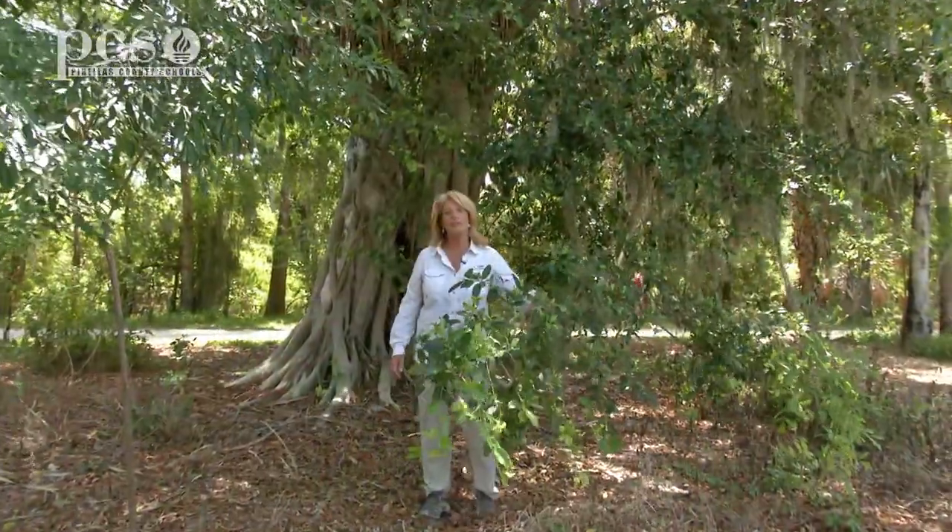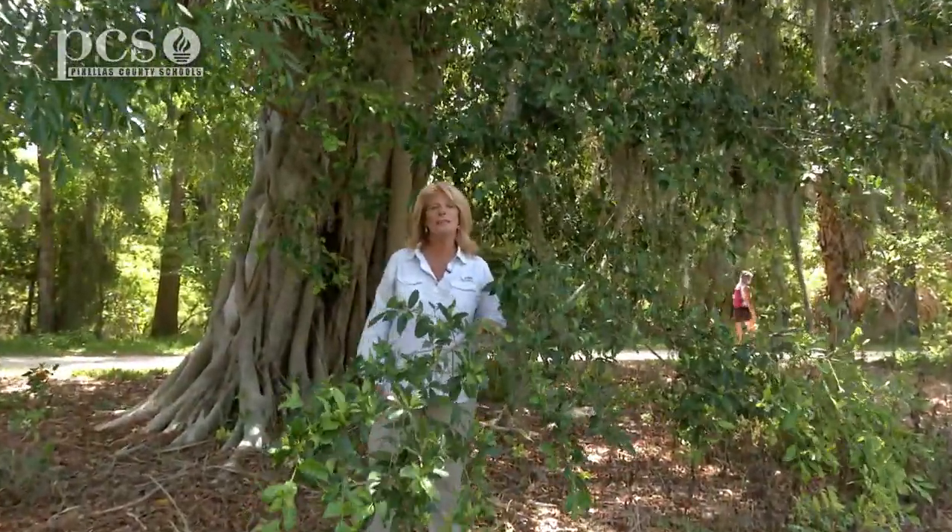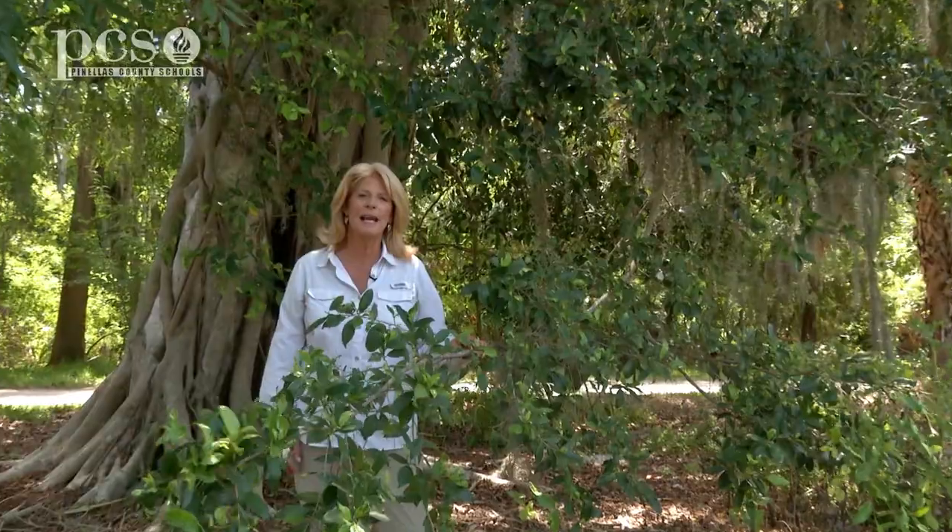I hope you've enjoyed our segment on the strangler fig. This is Martine LaDuke at Boyd Hill Nature Preserve. I'll see you next time.